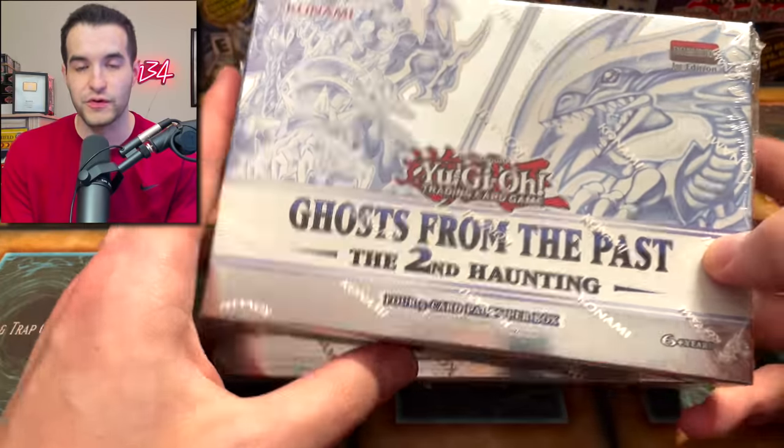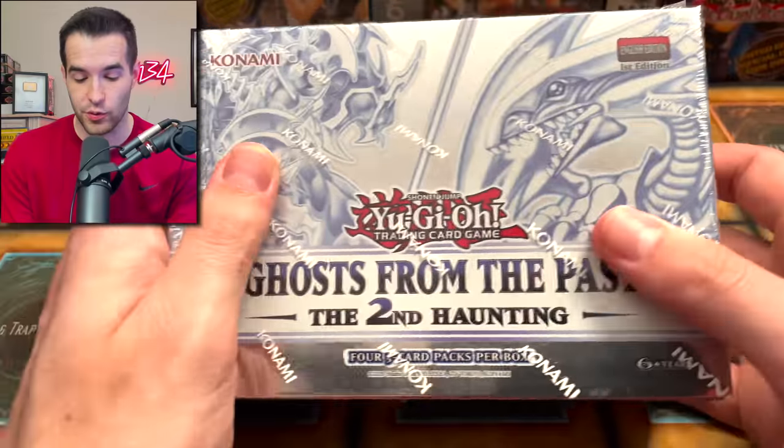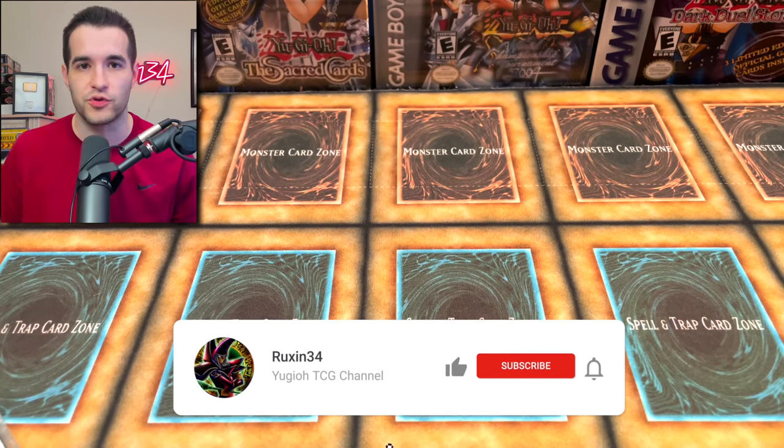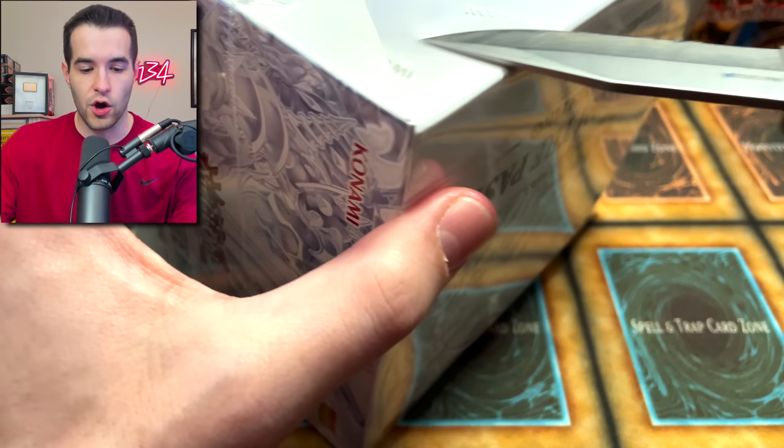Before we get any further into this video, I do have a giveaway. I'll be giving away these two mini boxes of Ghost from the Past: A Second Haunting. This was from the same mini box that we got Red-Eyes, so you could get a second one. All you have to do to enter is like this video, be subscribed, and let me know what you think about the vlog-style searching-for-cards type videos. If you want to see more, let me know below.